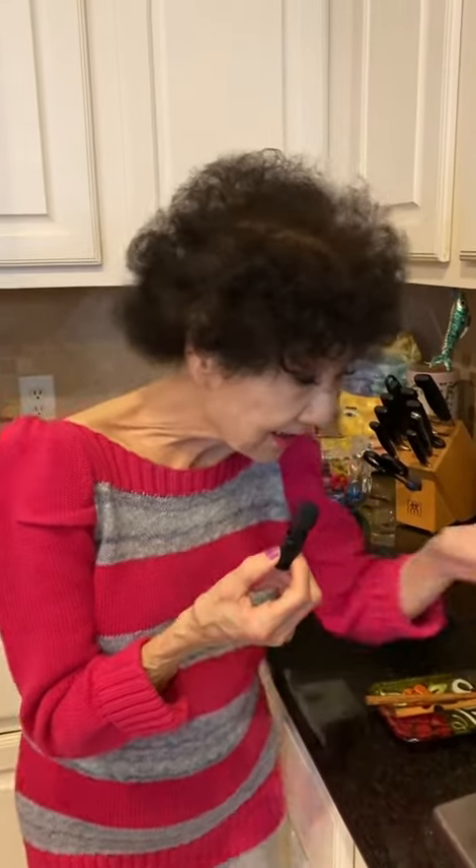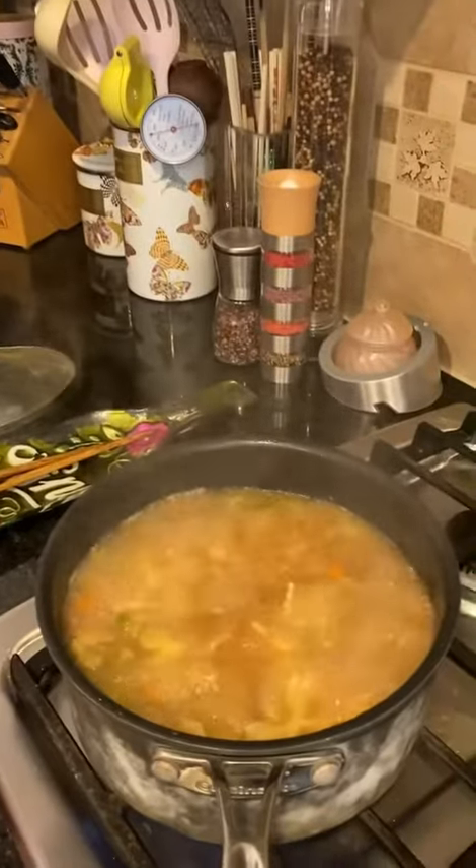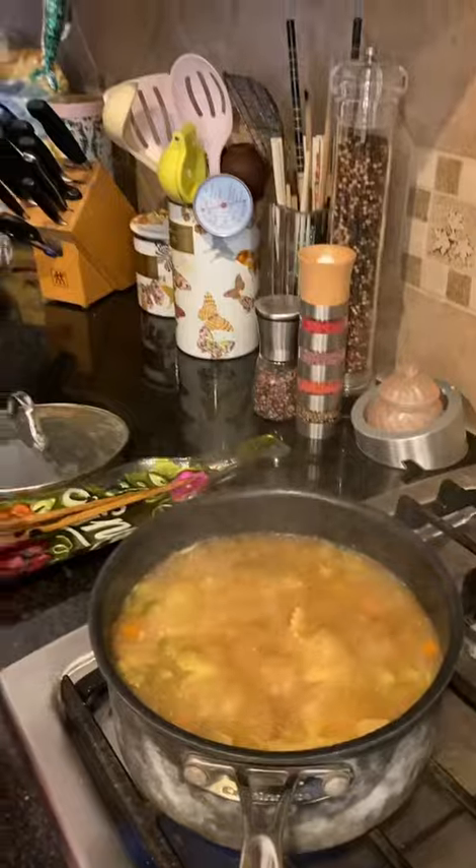I hope it tastes good. Looks good. So now it's boiling because you're boiling the noodles. Yeah, I think it's going to be ready for you. I don't like the pasta overcooked.